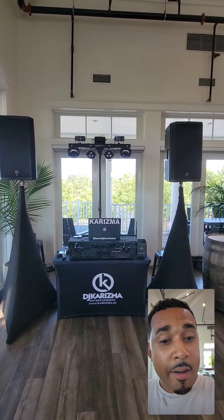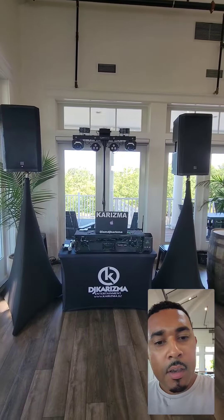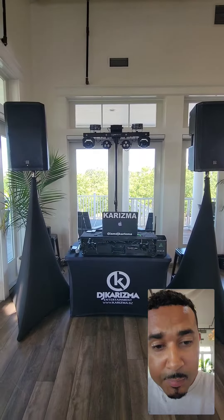This is my setup for today's wedding. I wanted to show you everything that I bring for a small wedding reception, and we're going to be doing a room flip today, so I brought some stuff especially for that.